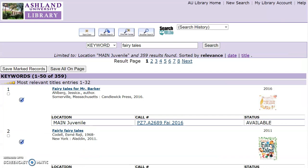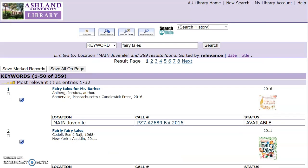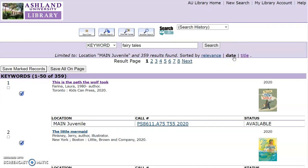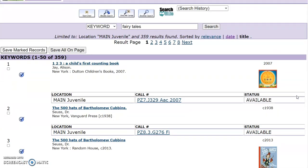The catalog initially displays results as determined by relevance, starting with most relevant, followed by highly relevant, very relevant, and so on. You can also sort by date — it will provide the most recently published item first — and by title, for an alphabetical listing of the results.